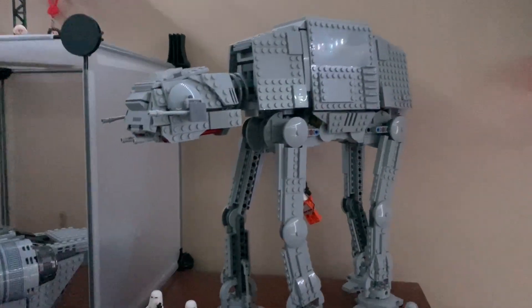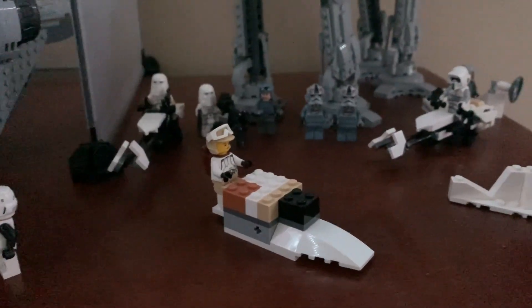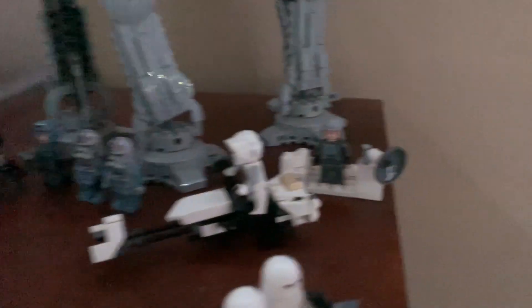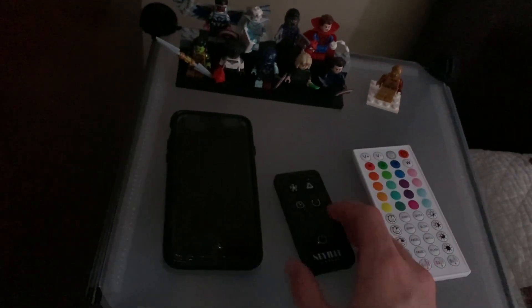Beside my Hoth display with the 2020 AT-AT, the 2022 Snowtrooper Battle Pack, and the 2010 Hoth Battle Packs — the Rebel one and the Snowtrooper one — with some other figures from it. There's still my LED light, LED remote, and my old phone.